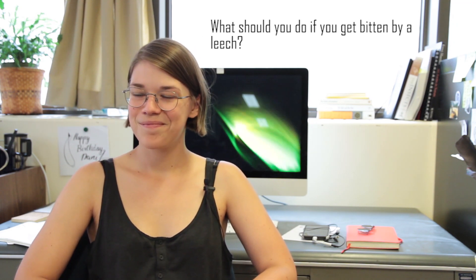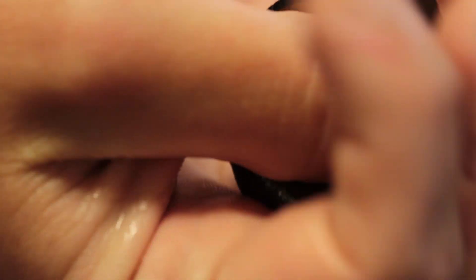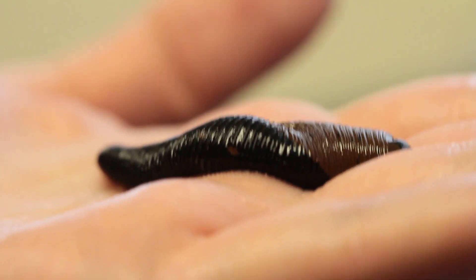What should you do if you get bitten by a leech? The best thing to do is just let it keep feeding on you until it's finished, and it'll drop off by itself — it won't be a big deal. It might look a little scary because they have compounds in their saliva called anticoagulants that make sure your blood doesn't clot like it normally would when you get cut, and that means you might bleed for a very long time. It's a little scary, but it won't hurt you, and you're not going to bleed enough that it's going to be dangerous.